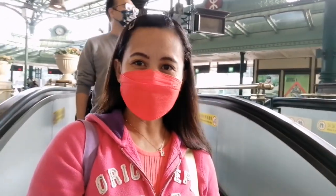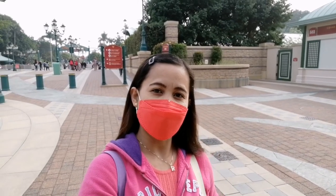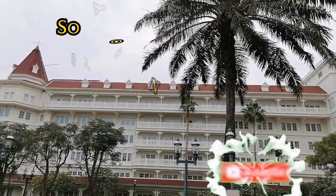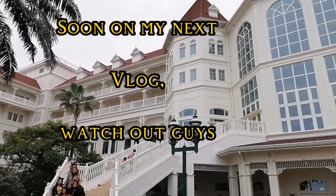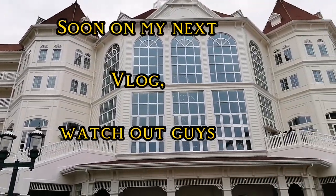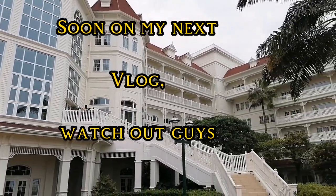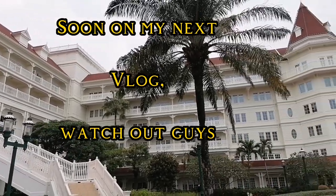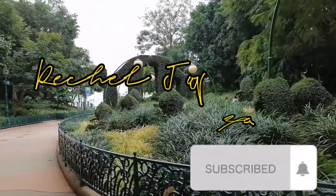Ayun guys, kauwi na tayo — tapos na tayong maglakad dito sa Disneyland Resort. That is the end of my video here at Disneyland Resort — thank you for watching guys, hope to see you again on the next vlog, bye guys! And that's the beautiful view here at the back of the hotel — Disneyland Resort. Ang ganda ng hotel guys, European talaga yung style niya — Victorian style.